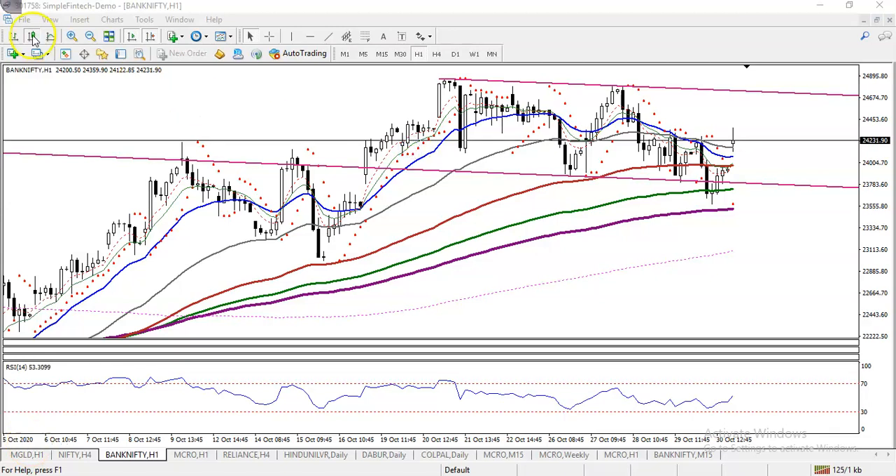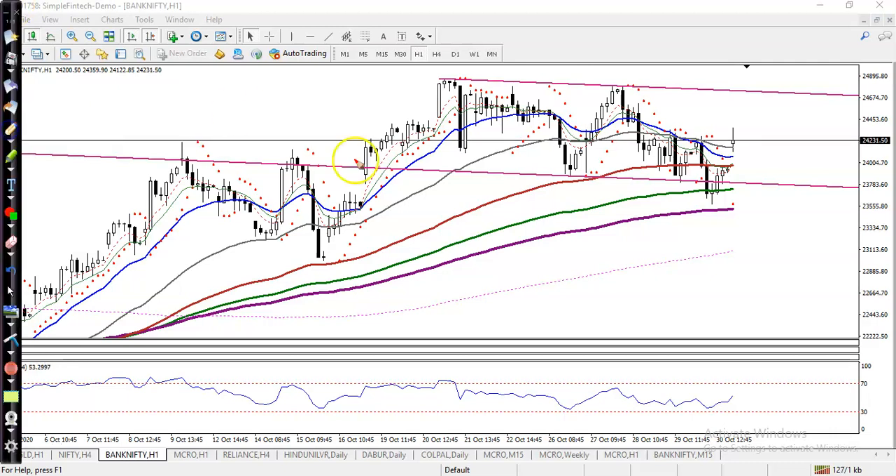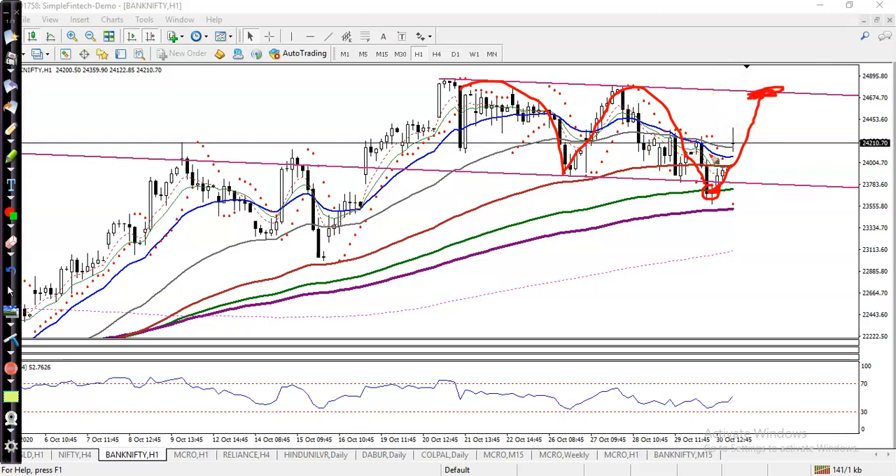This is BankNifty on the H1 chart. You can see BankNifty was running in this range, and we are looking for a buy somewhere here because we have seen this is a support. We are expecting that price will get to the next level, which would be somewhere here.